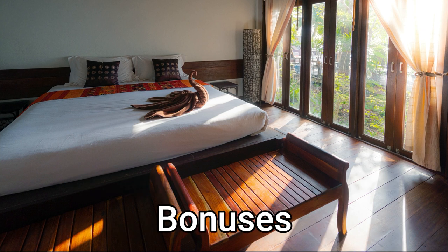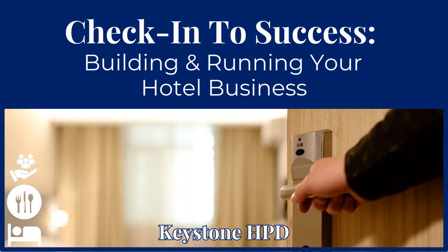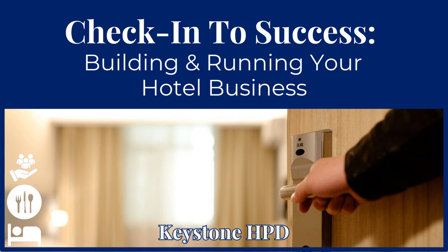And there are some bonus goodies in there too. Your dream hotel? Not just a vision — it's a journey, and it starts with Check In to Success: Building and Running Your Hotel Business course. So are you ready to turn that open sign on and make some magic? Let's get started. Enroll and let's build that dream together.